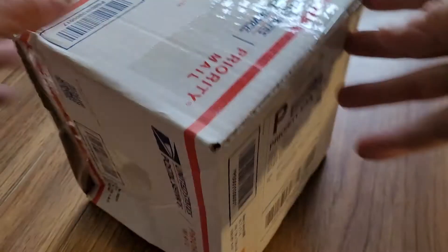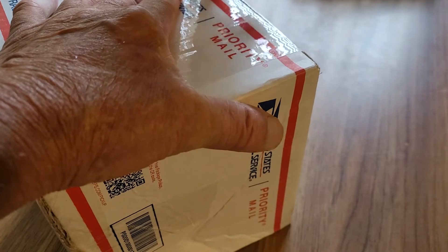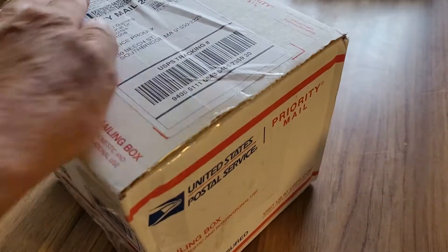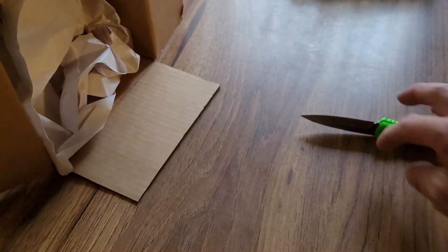Alright, got a little unboxing here from HBG. Not sure what I bought this stuff — it tends to happen. I'm going to go empty these peanuts out. Alright, got most of them out, maybe a few left in there, but let's see what we got.